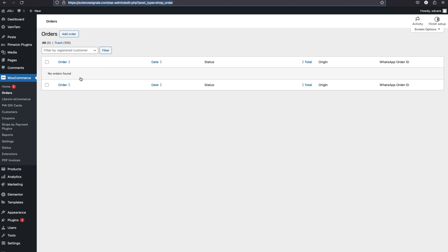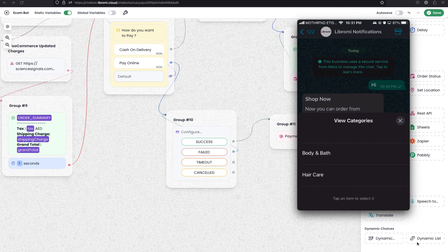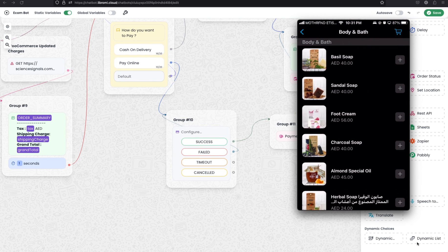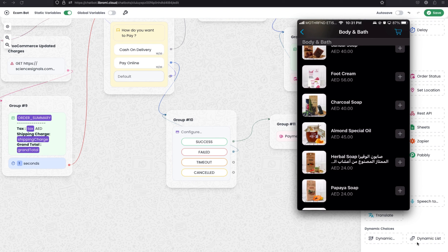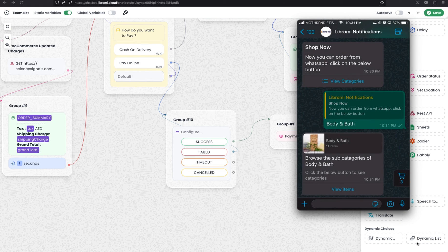Now let's see the final result. Before testing, I've cleared all orders from WooCommerce so we can see a fresh order. I've shared my WhatsApp on screen and I'm sending a 'hi' to this number to trigger the default chatbot. I'm selecting the view categories button and both subcategories appear. Selecting body and bath, I receive the set message with 11 items. Clicking view items, I can see all the products right there within WhatsApp. I can click any product to see more information and click the plus sign to add to cart.